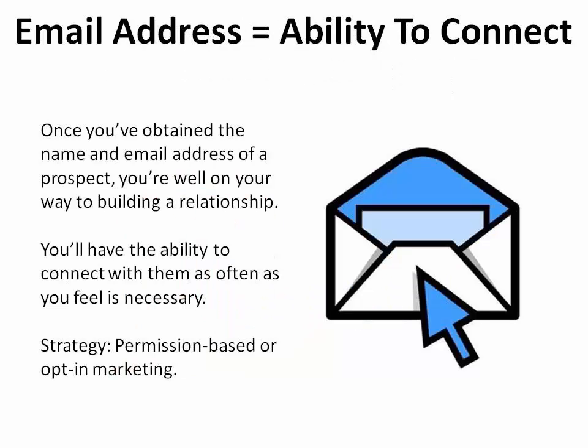Once you've obtained the name and email address of a prospect, you're well on your way to building a relationship. You'll have the ability to connect with them as often as you feel necessary.